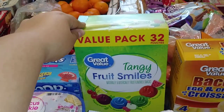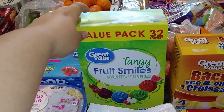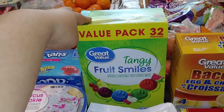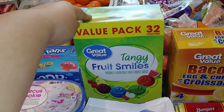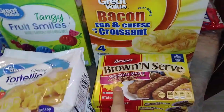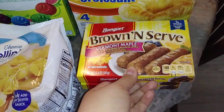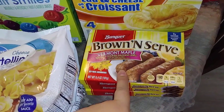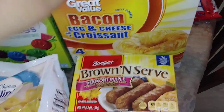Then I got a 32 count of the Great Value Little Fruit Snacks. These are actually really good, you guys. They have regular flavors like strawberry and orange, but I like this one the best — the more tropical, tangy flavors. Then I got some Vermont maple sausage links. I did pick up three packs. I hadn't bought any in a while and I didn't have any sausage in the freezer, so I wanted to go ahead and have some of those on hand.